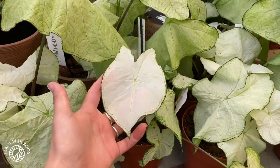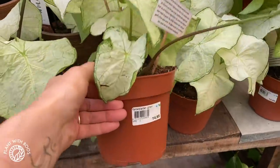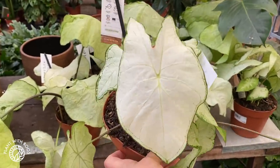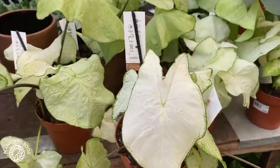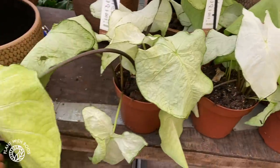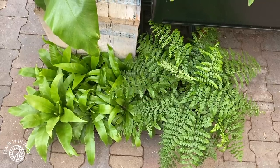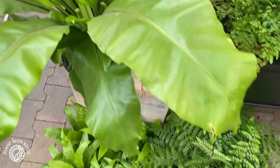Some different calatheas and palms — no, ferns, sorry. Big ponytail palms in the back and yuccas. Here are some beautiful caladiums — I love that white one. They're selling it as Caladium green — I don't know what kind it is but it's very very pretty. This one has a little bit of that green shimmer, which mine also got when they didn't get enough light.